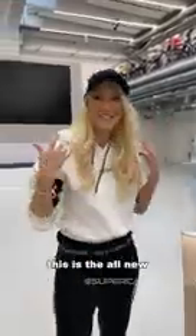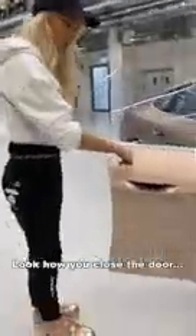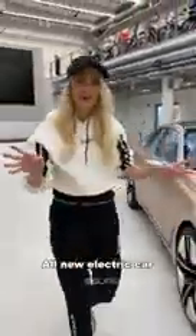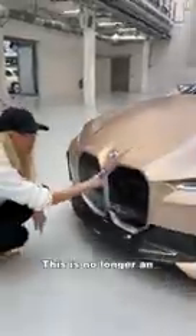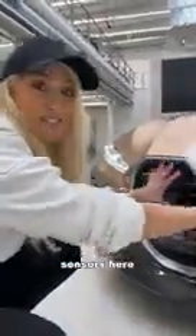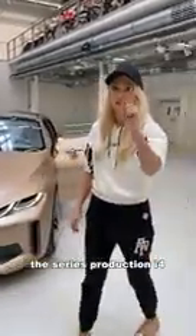Look at this — this is the all-new concept i4 from BMW. Look how you close the door. This is an all-new electric car coming to the market next year. This is no longer an air intake for the engine — this is now an intelligence panel. There are a lot of sensors behind this grille, and 85% of what you see will be on the series production i4.